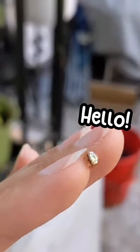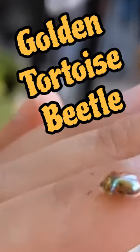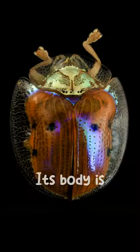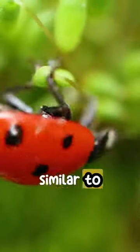The Golden Tortoise Beetle is a type of beetle that belongs to the leaf beetle family. What makes it special is its shiny golden color, which is very eye-catching. Its body is round, which looks like a small dome, similar to a ladybug.